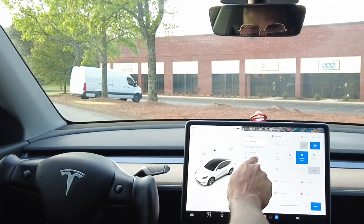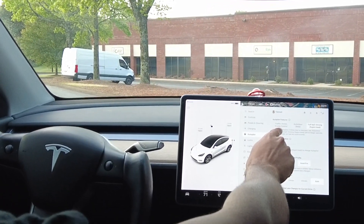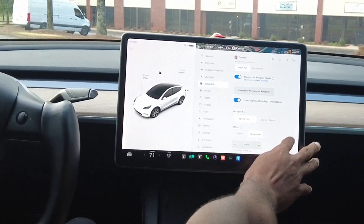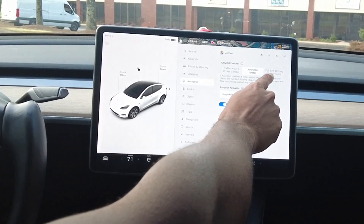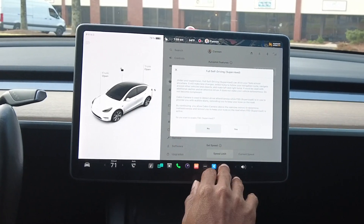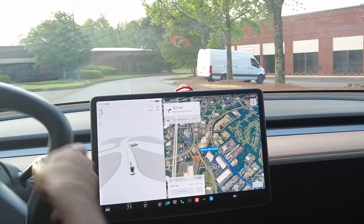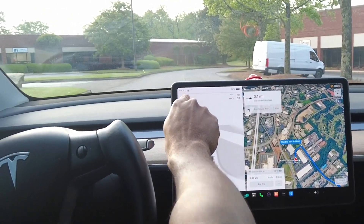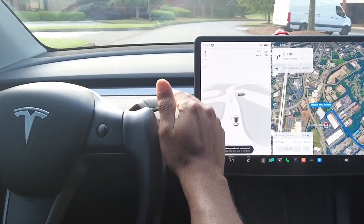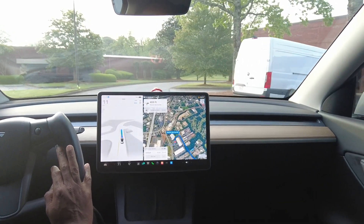We're going to the autopilot menu. The first option is Traffic Aware Cruise Control, the second is Autosteer Beta, and we're going to scroll to the third option: Full Self-Driving. Read through everything, click Yes, and to enable FSD on your drive, look for the steering wheel icon and press down the gear shift two times — one, two. FSD is now enabled and we are leaving the parking lot.